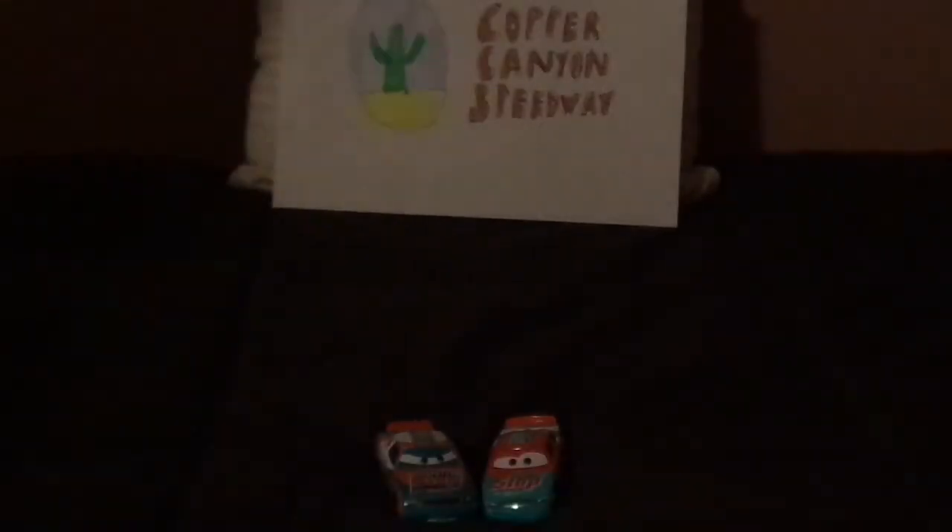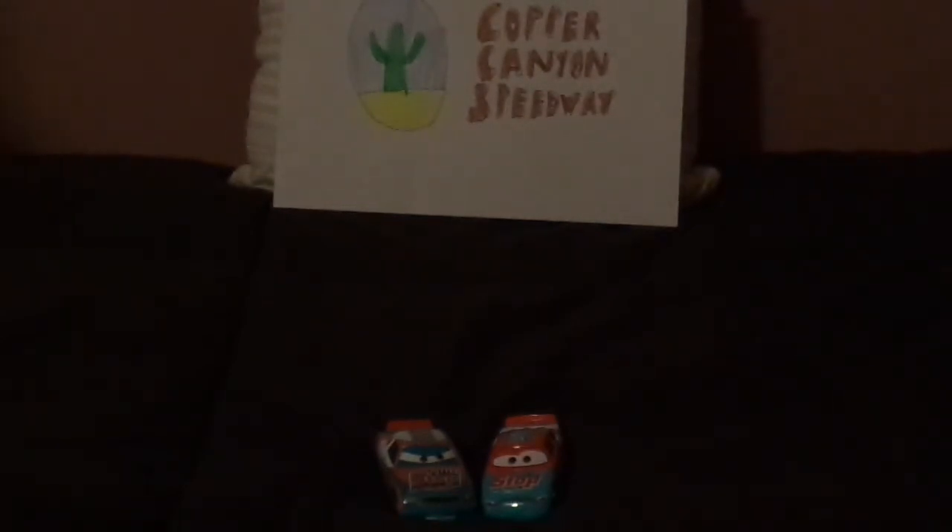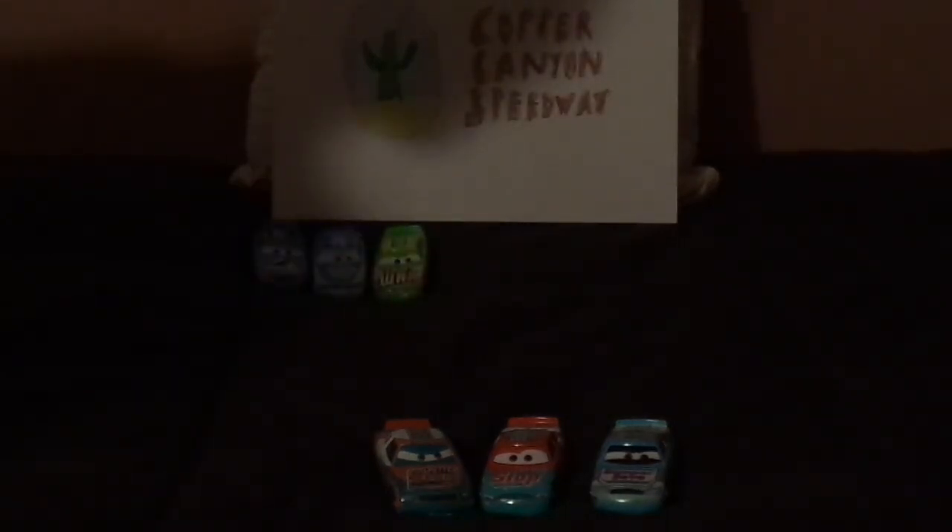Now let's compare the Cars 3 Murray Clutchburn to the other racers that share his body mold, like Cal Weathers — even though he's a Capital Motors Mark II — Terry Cargaz — even though he's an Axel Ophijon EA — Darren Leadfoot — even though he's an Axel Ophijon — and Punchy Wipeout — even though he's a Brani Motor Co Spark GT.